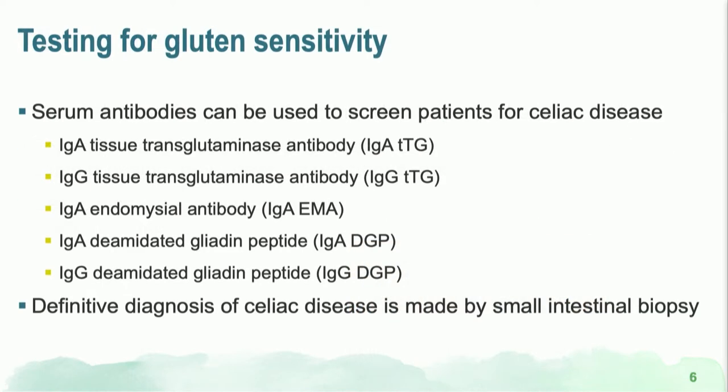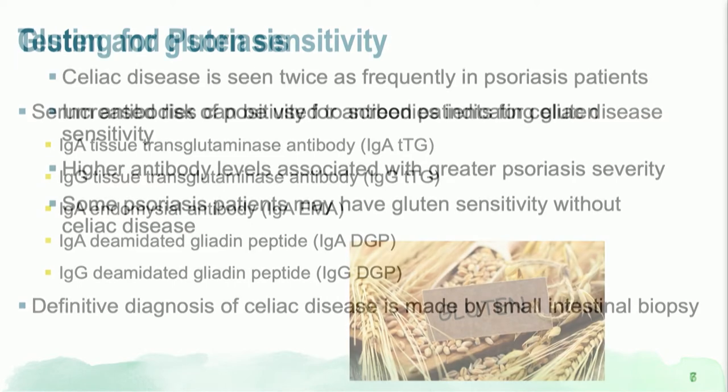You can test for gluten sensitivity with two types of serum tests: the tissue transglutaminase test or the endomysial antibody test. However, to get a bona fide diagnosis of celiac disease, you do have to undergo a small intestine biopsy. So on one end you have patients diagnosed with celiac disease via biopsy, and on the other end a larger spectrum of patients who have tested positive for gluten sensitivity without biopsy.